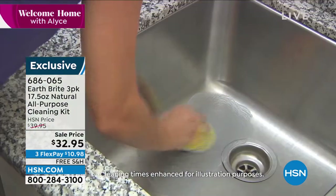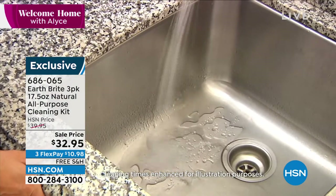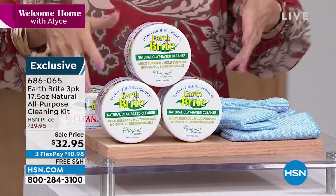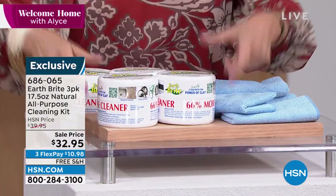What we're doing today is a fabulous configuration for you because it's huge. You are getting three 17.5-ounce tubs. I know they always display it this way, but I'm going to show you this way because you need to see how big this is.